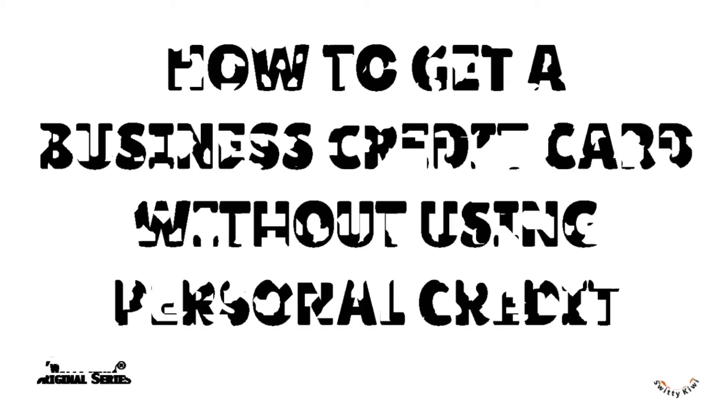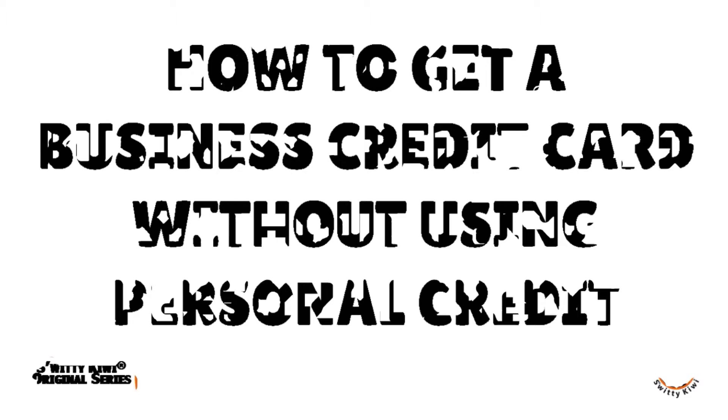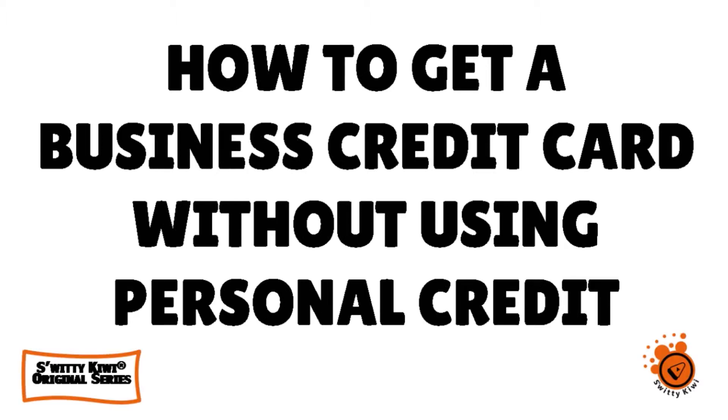I was very happy to find out that there is a way, a specific way, to get a business credit card without using personal credit. And today I'm going to share this with you.